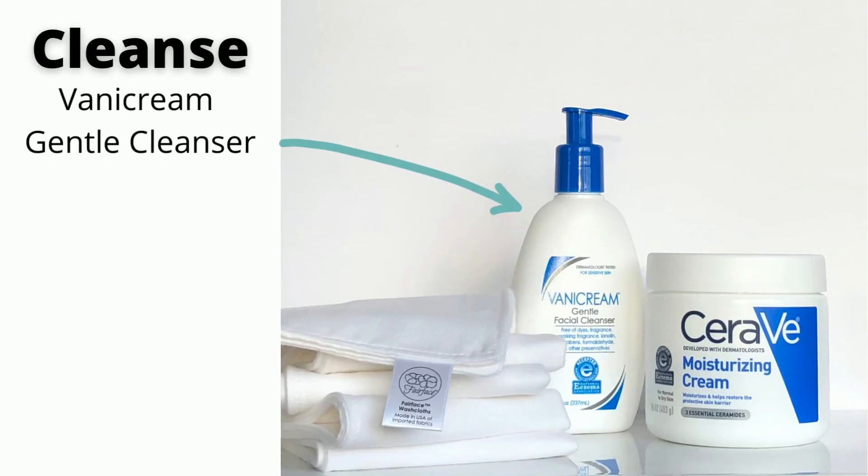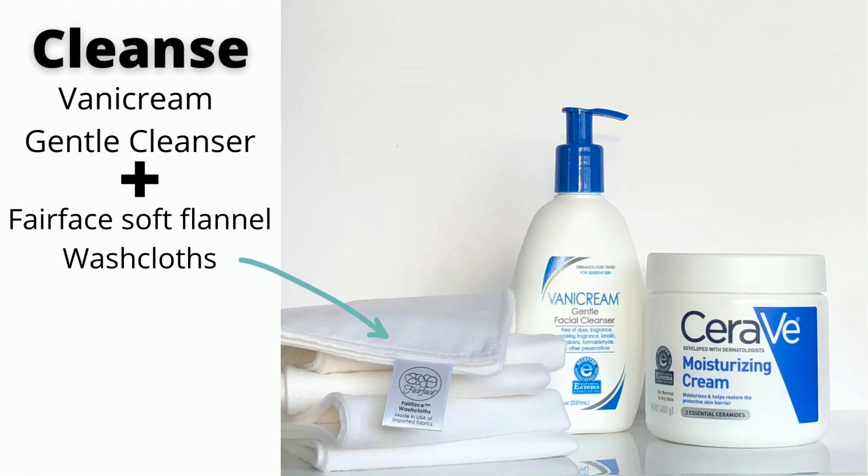I wash my face morning and night with Banna Cream Gentle Cleanser using Fairface Soft Flannel Washcloths that are so gentle and soothing to my skin.